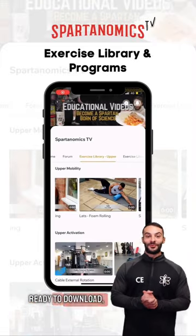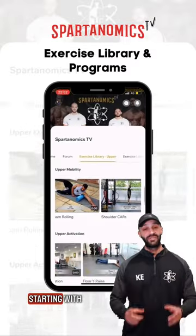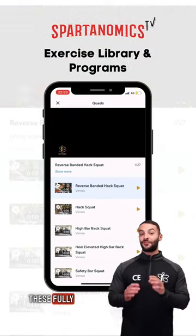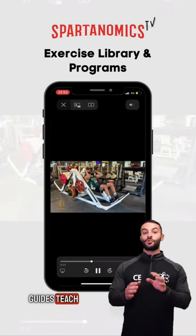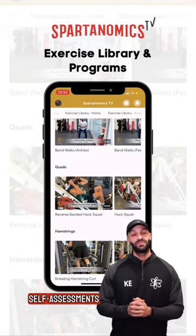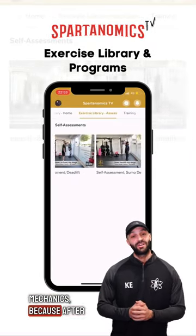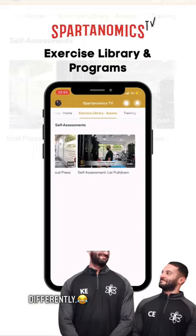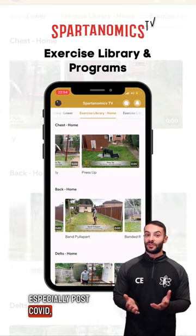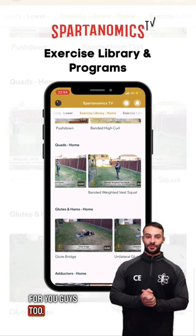With the brand new app now ready to download, it's time to give you a little more insight into some of the key features. Starting with the largest section of the app: the exercise library. These fully captioned video guides teach you correct form on over 300 different exercises. This includes self-assessments to show you how to make an exercise fit for your body and your mechanics, because after all we're all built differently. Not everybody trains at the gym though, especially post-Covid, so we've also created a home exercise library to accommodate for you guys too.